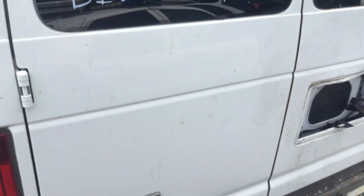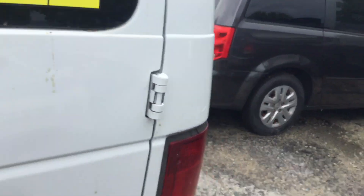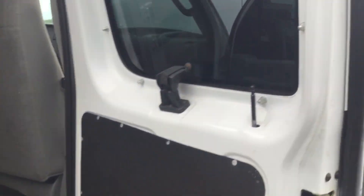It sounds like we got a jump box out there. We're going to go ahead and start it up so you can hear it, and I'll continue the rest of the inspection.